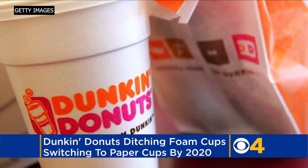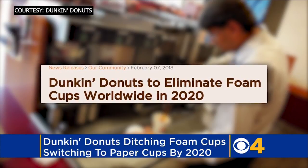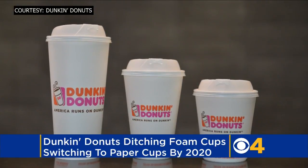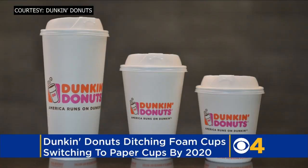Dunkin' Donuts is ditching the foam cups. The Canton-based coffee and donut chain says it will eliminate them by 2020. They will be switching over to double-walled paper cups, which are already being tested at the new concept store that opened last month in Quincy.